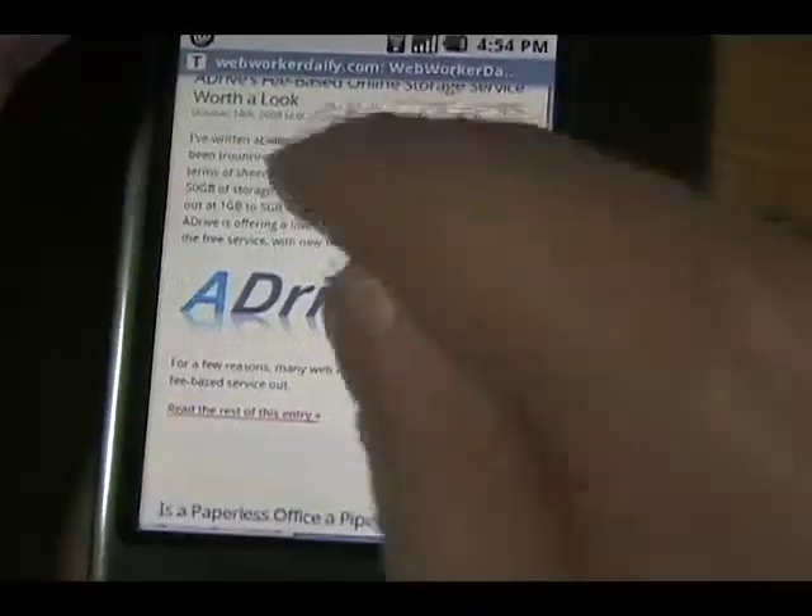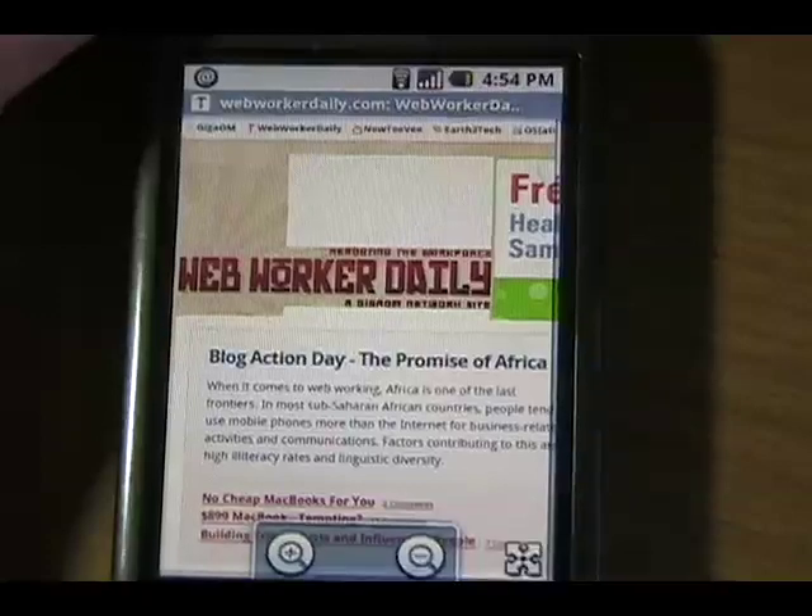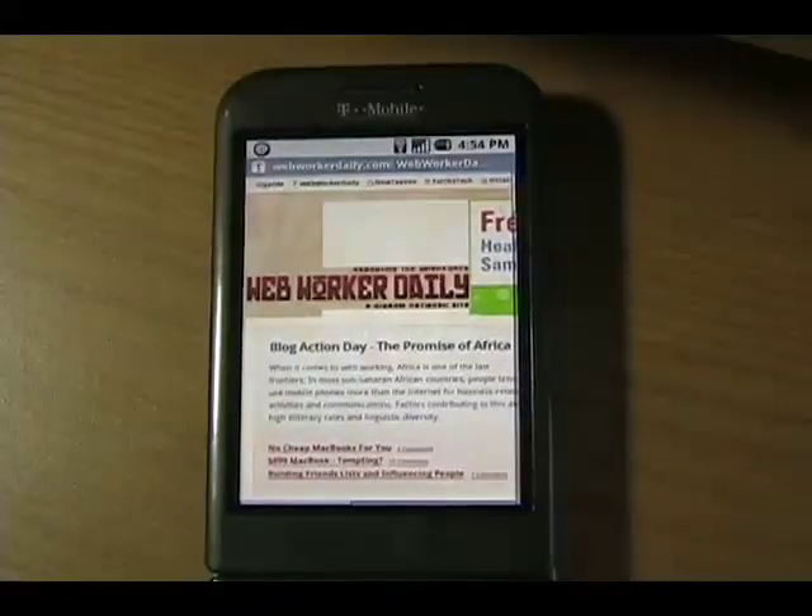So there you go — just a very quick look at the browser on the G1. Not bad, could see some room for improvement, but not bad. More to follow, thanks.